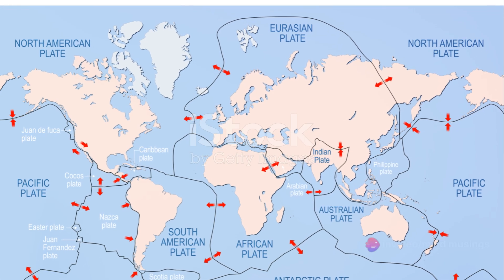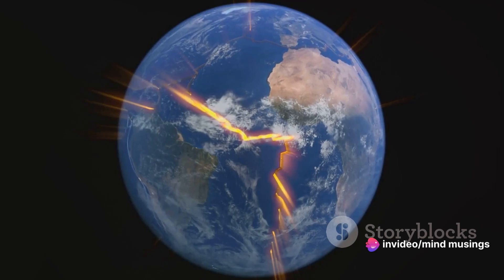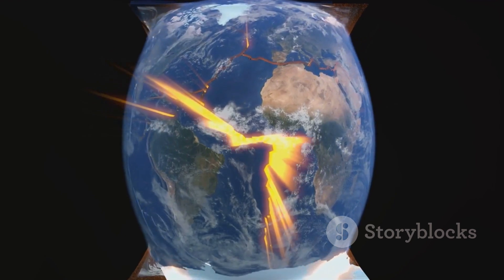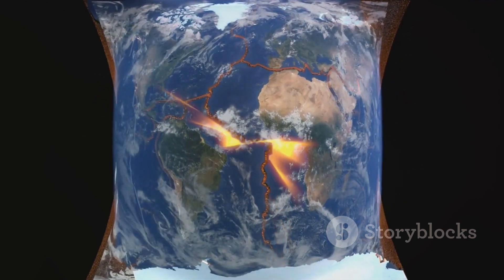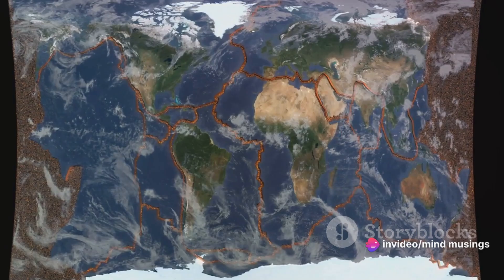The Earth's crust is divided into several large pieces known as tectonic plates. These plates, floating on the semi-fluid mantle, are always in motion, albeit at a pace slower than a snail's crawl. But over millions of years, even this slow movement can lead to dramatic changes.